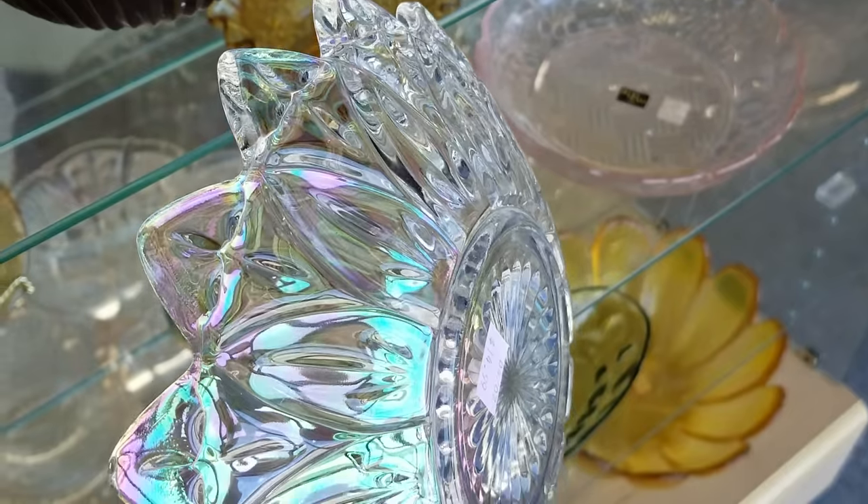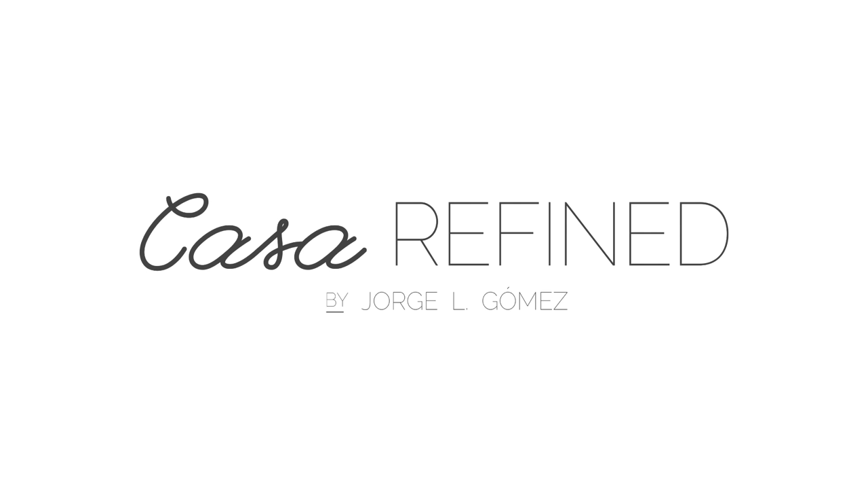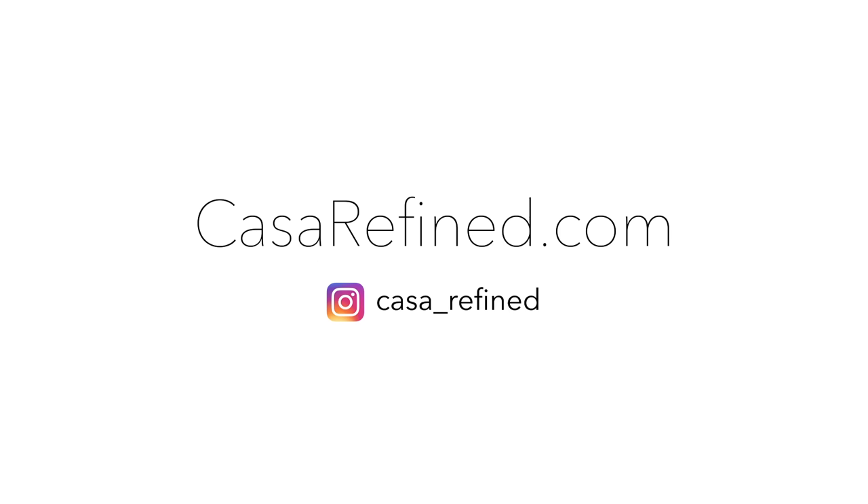I think this is my best thrift store find and I cannot wait to share with you. What's up everyone? I hope you're having an awesome week so far. If you're new here, welcome. My name is Jorge and like many of you, I have expensive taste but the wallet can only go so far. That is why I love thrift shopping.